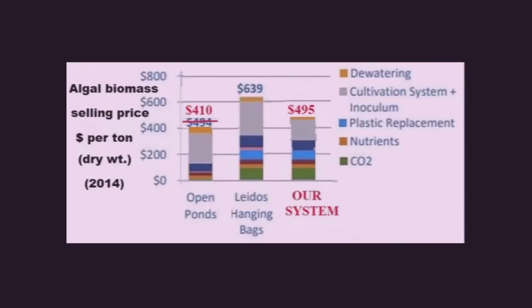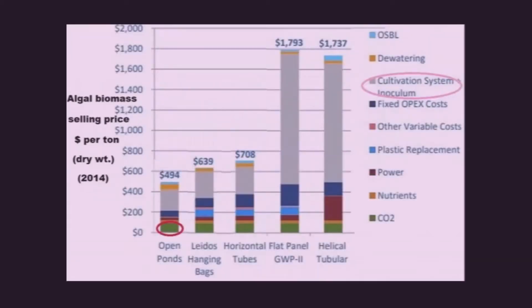This is our design of a truly inexpensive photobioreactor. The preliminary cost estimate looks pretty good and will get better later on.